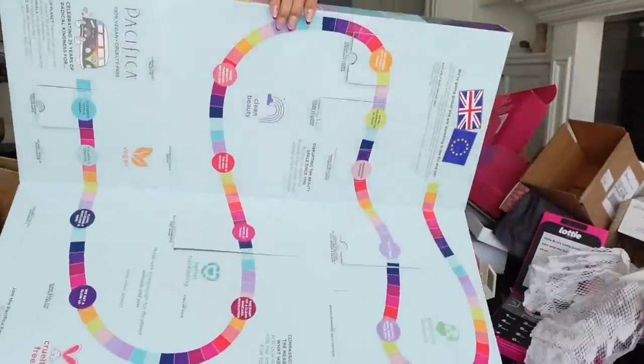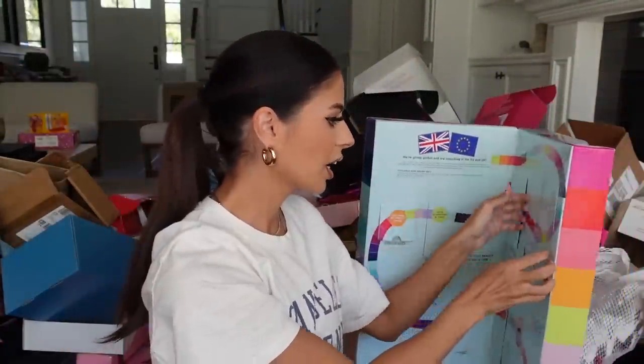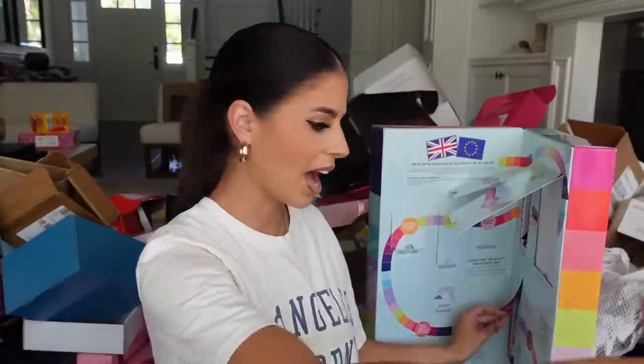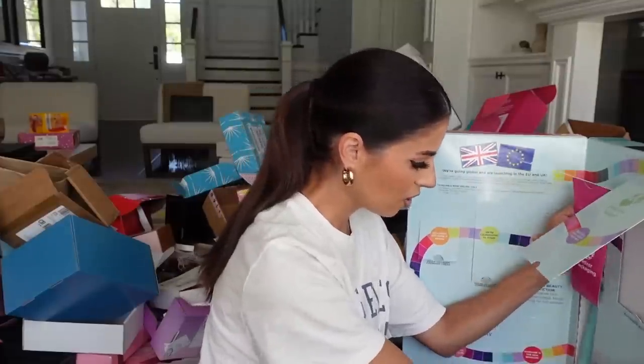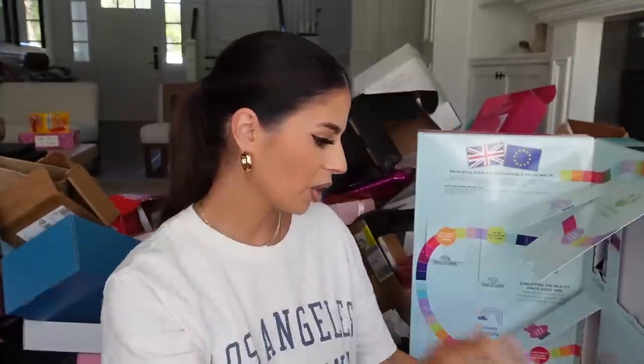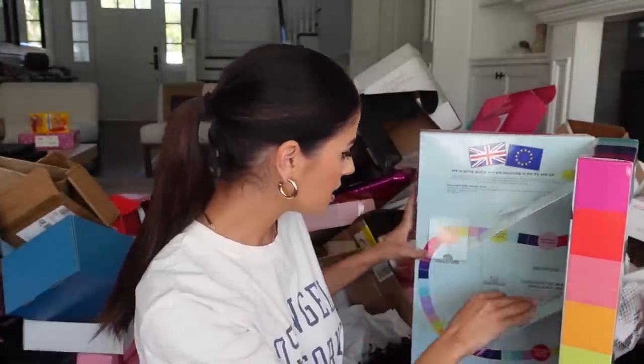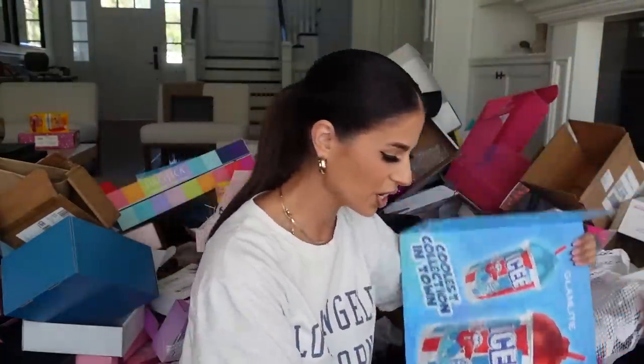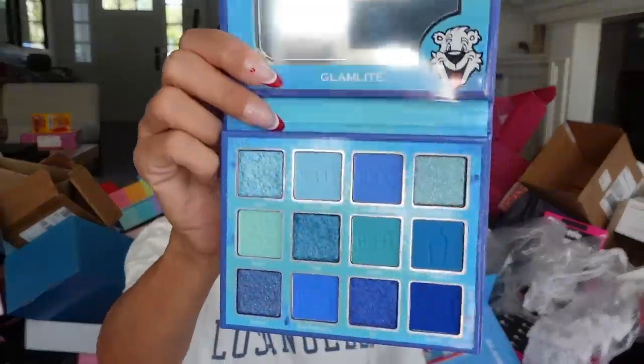I can't make this up — this package from Pacifica is massive. It has eye patches, collagen mascara — it's like an advent calendar. There's the sea foam cleanser — I can't get all these out today, we'll have to do that another day. There's a recovery product too. I got a lot of skincare in this round.